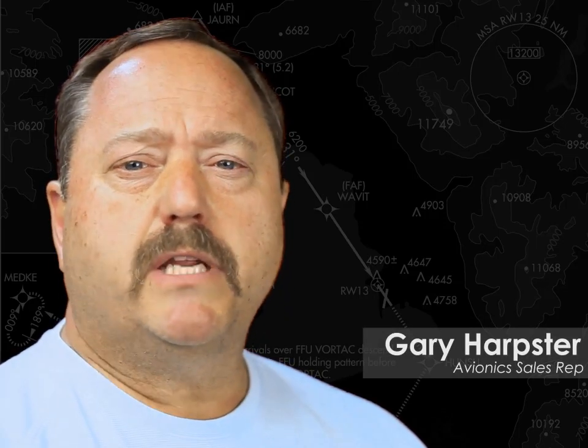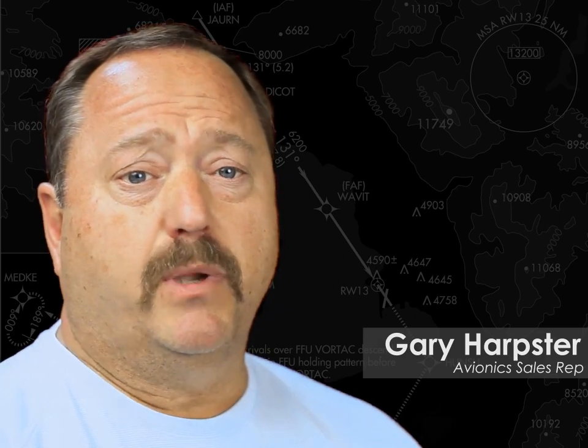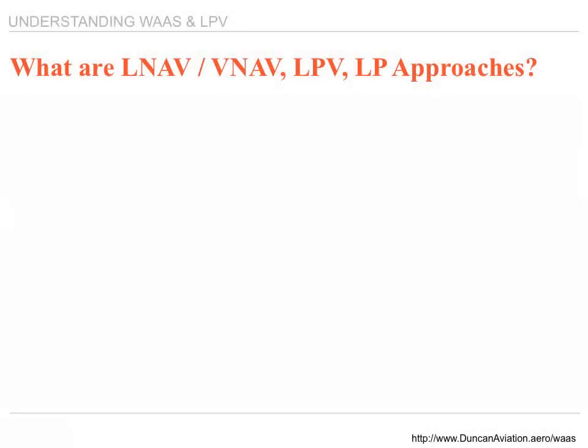My name is Gary Harpster, and you're watching Understanding WAAS and LPV, Part 4 of 4: What is LPV? What are LNAV, VNAV, LPV, and LP approaches?